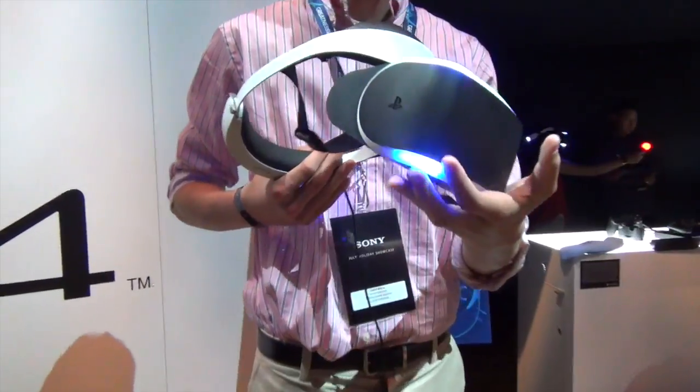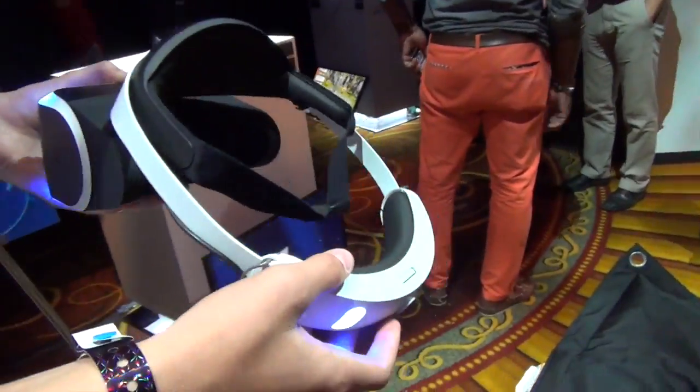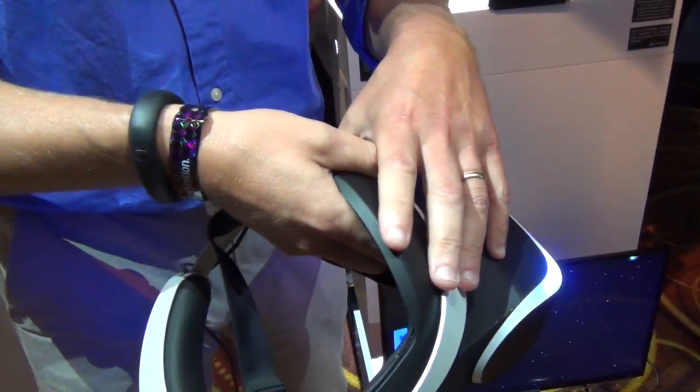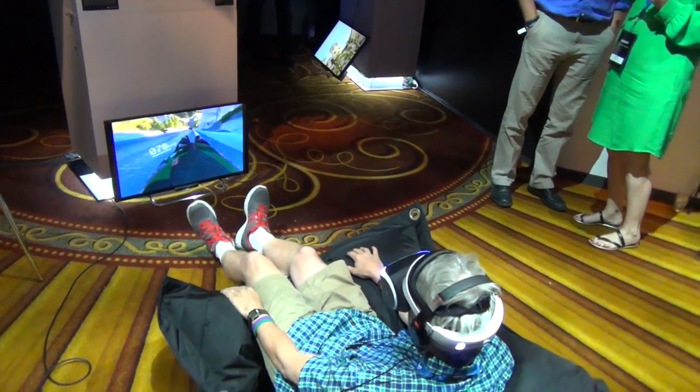This is still prototype hardware, but currently the HDMI port out of the PlayStation 4 goes into this box. That breaks out something that goes to the headset — the video goes out to the headset, but it also allows video to go out to the TV set so that you can have a social screen.